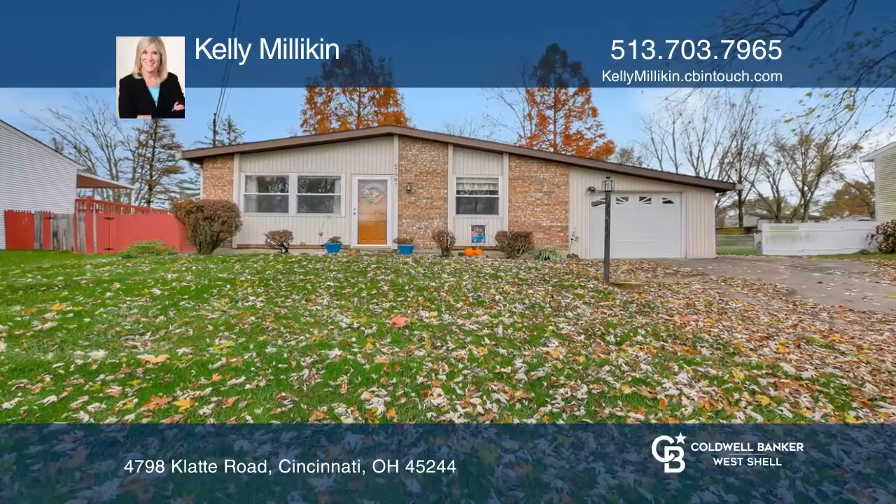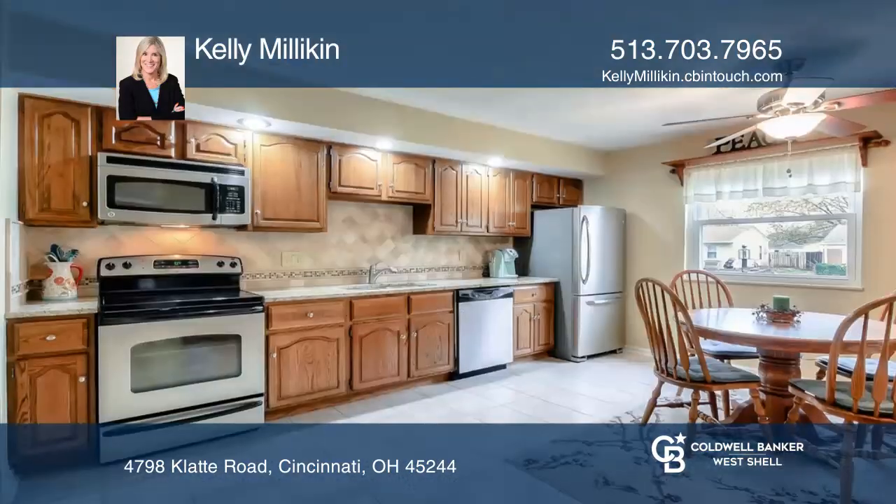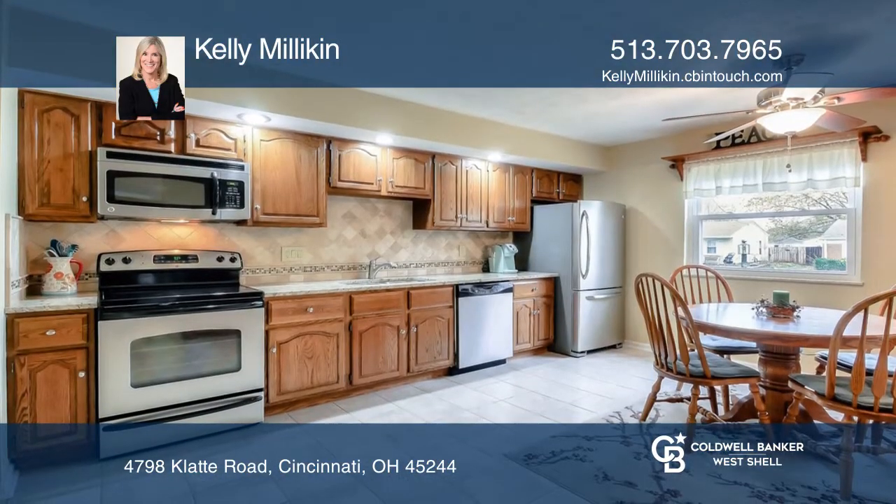Don't miss this immaculate ranch with no stairs. It features a spacious eat-in kitchen with granite counters, backsplash, and stainless steel appliances.